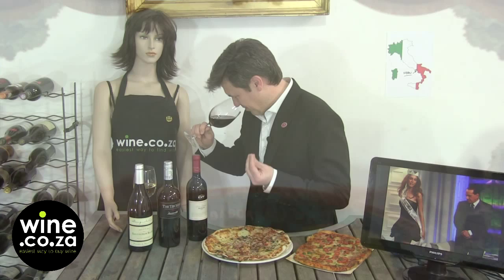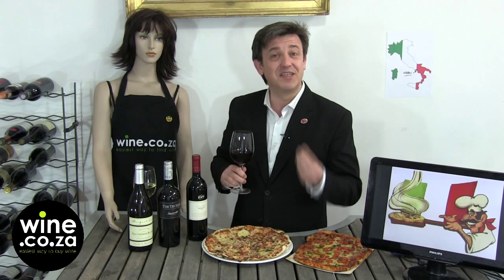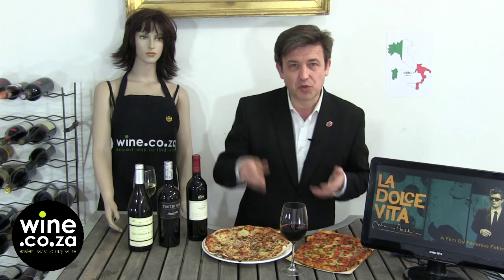The Italian lifestyle revolves around the concept of Dolce Vita, which means easy life — intense, soft, easy life. And when we've got something rustic like a pizza, what should we do? Make something softer, easier. And that's why I've been selecting a Merlot from KWV — Merlot KWV 2013.